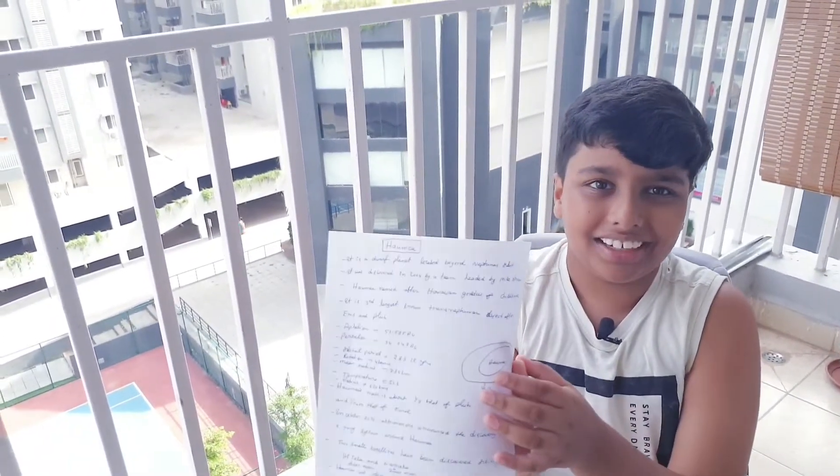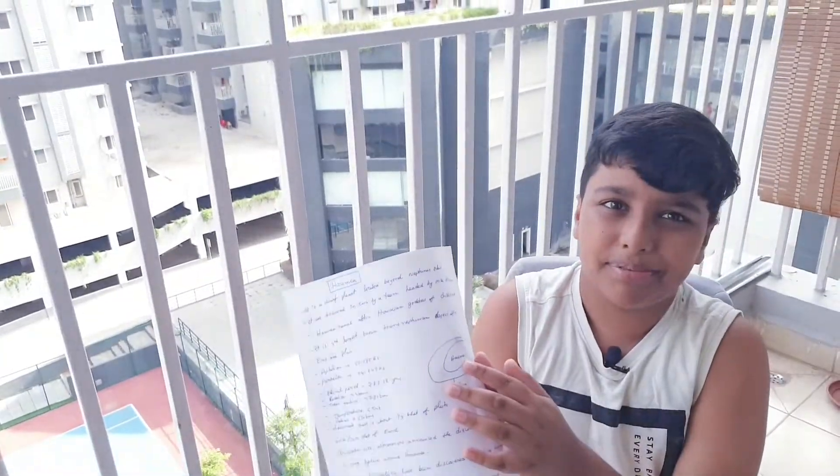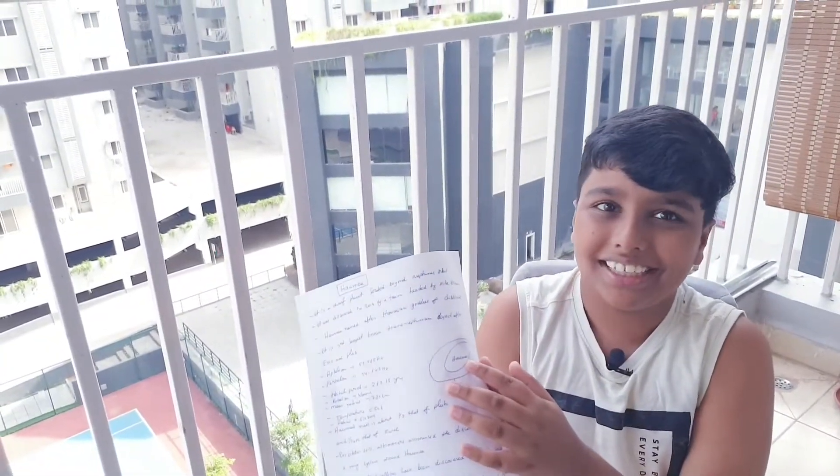Haumea is not a normal spherical planet or dwarf planet — it is a triaxial ellipsoid shape, sometimes called a novoloid. It also has rings and two moons. That's all for today about Haumea, the dwarf planet. Bye!